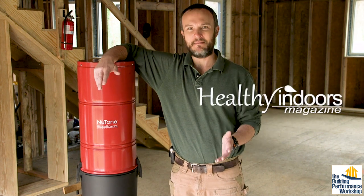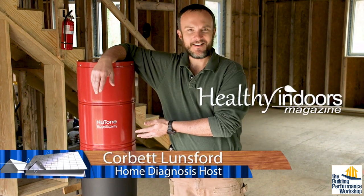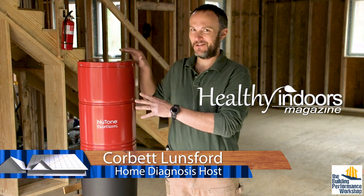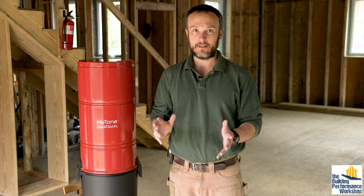Welcome to another Healthy Indoors Minute. This is our vacuum system for the house that we're building. I'll introduce you to this in a second, but first I'd like to talk about cleaning.